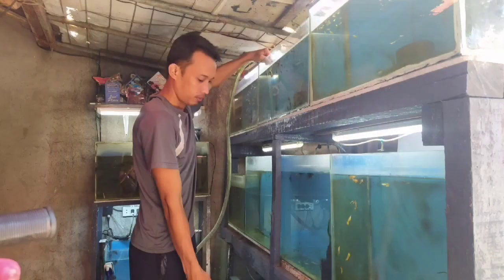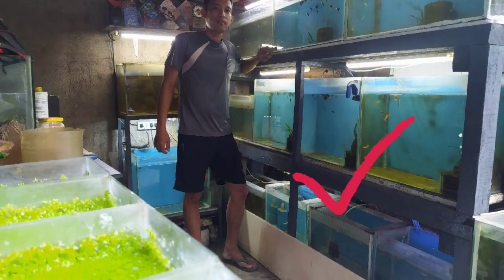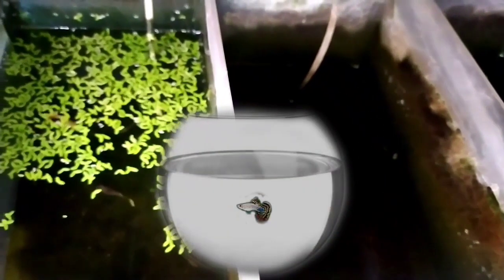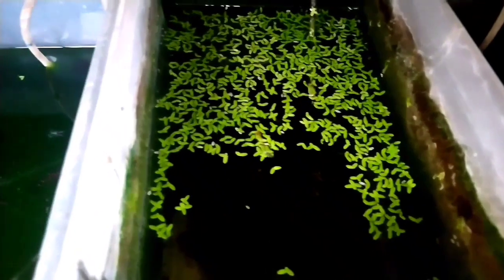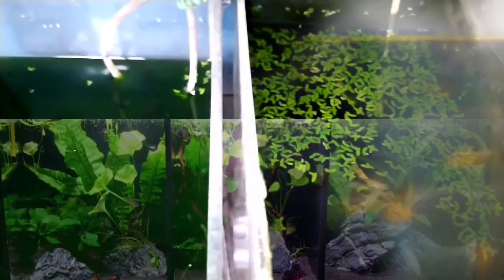Water changes should be done regularly. Treatment involves doing a 100% water change and taking the affected fish out of the tank, placing it in a separate tank with clean, fresh, unchlorinated water — in short, a hospital tank. Some hobbyists use common treatments like aquarium salt, antibiotic medications, and anti-fungal medications. The infected fish should be treated separately to avoid infecting others.